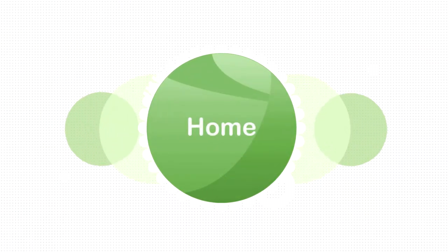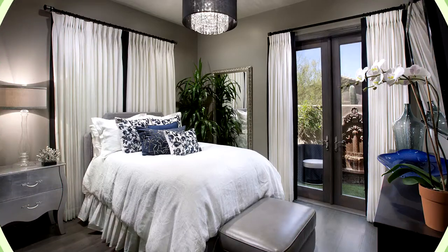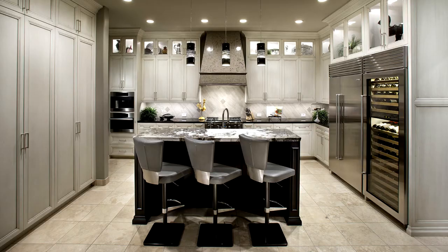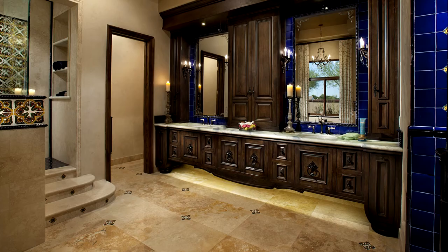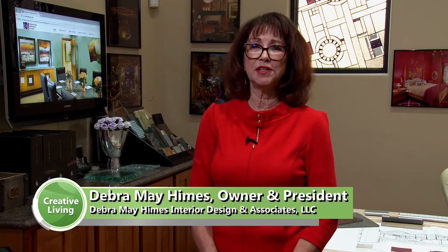I love a good DIY idea, especially when it comes to design. Check out these creative tricks when it comes to updating your home without busting your budget. Hello, I am Deborah Mae Himes, Deborah Mae Himes Interior Design and Associates. Today I'm going to be talking to you about inexpensive tricks for updating your home.